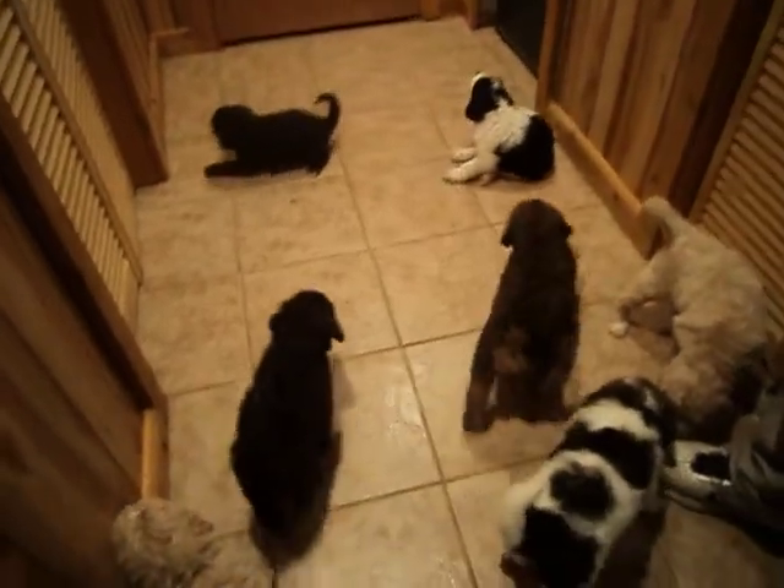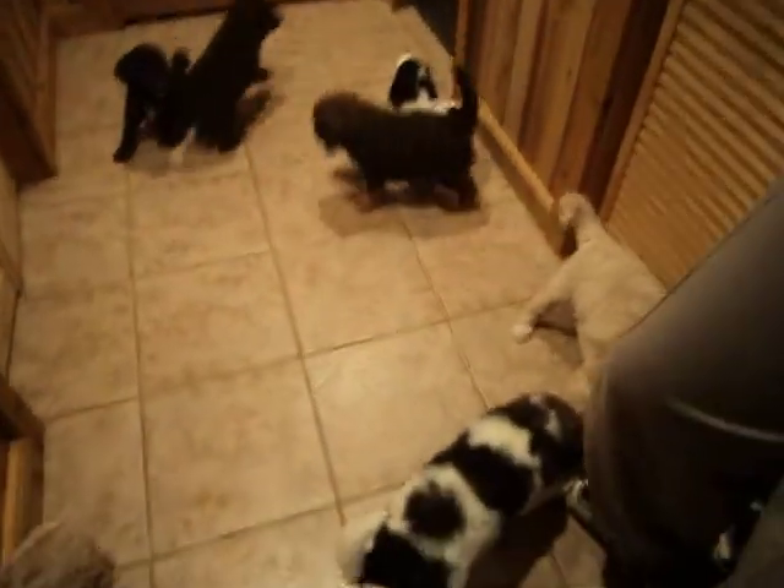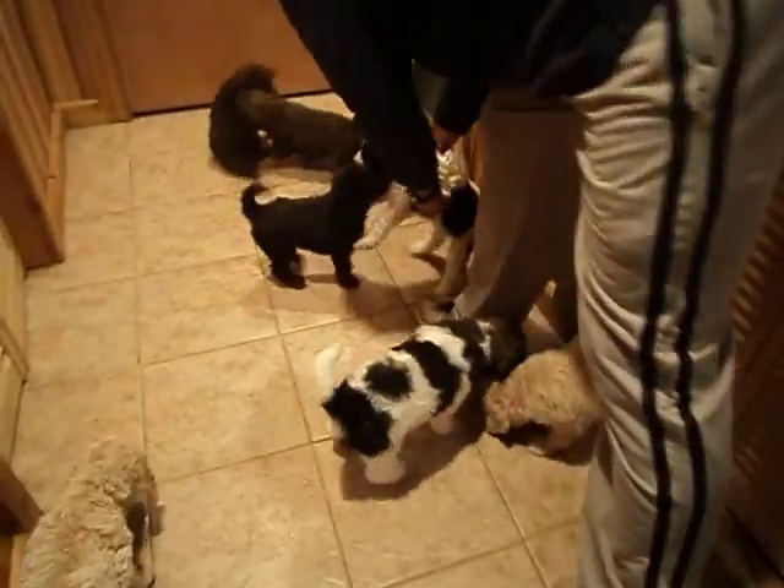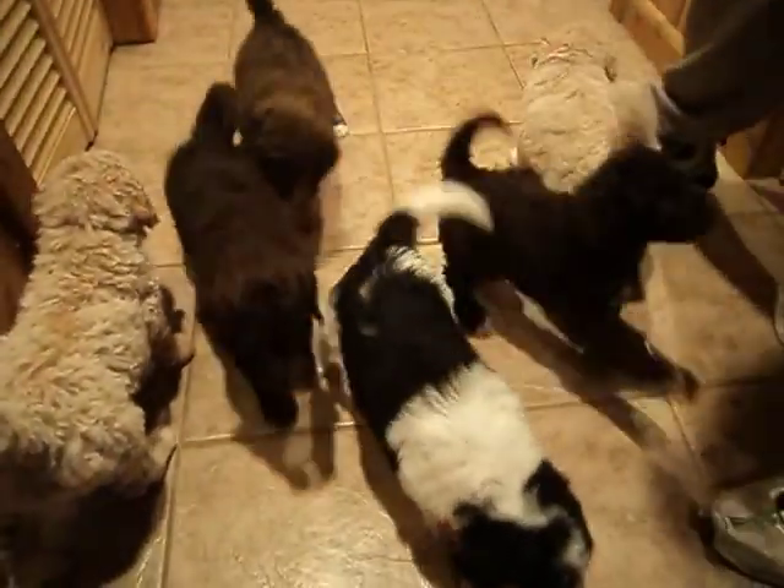The red ribbon male is Porky and he's still for sale. Hi, Bubba. Hold up his face so I can see him.